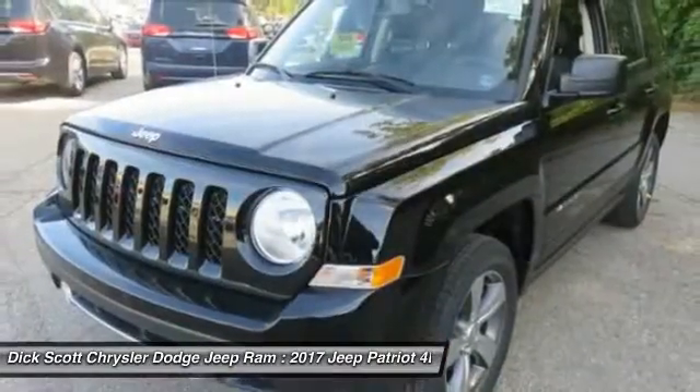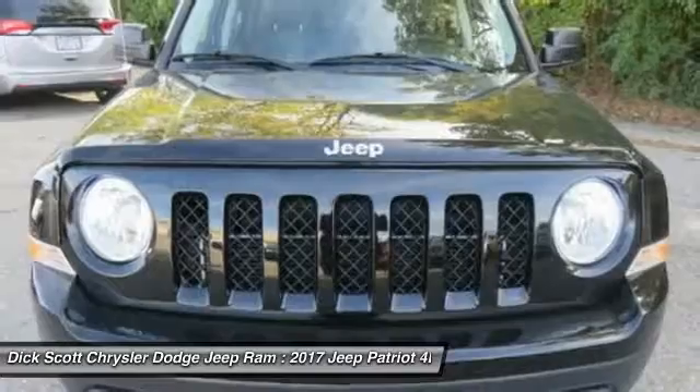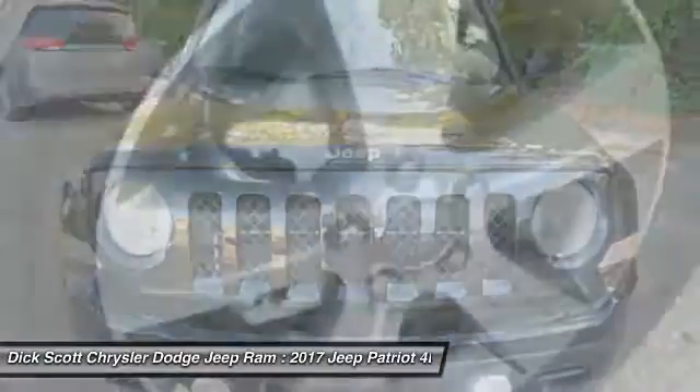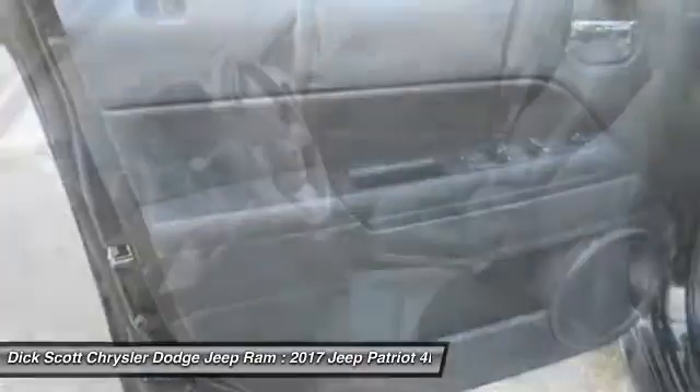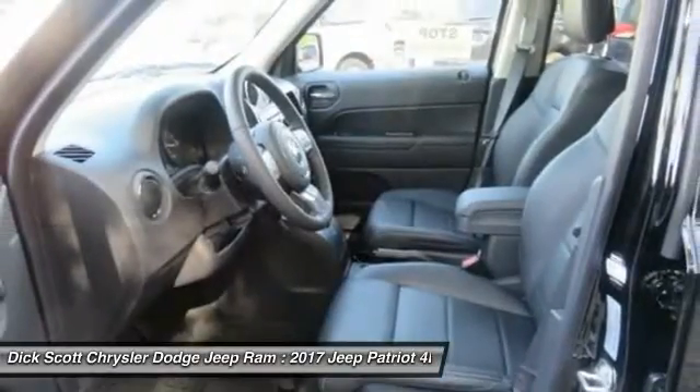Remote engine start, traction control, air conditioning, dual airbags, power steering, four-wheel disc brakes, center armrest, CD player, fog lights, electronic stability control.